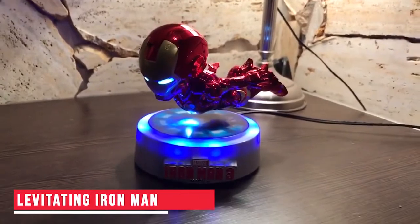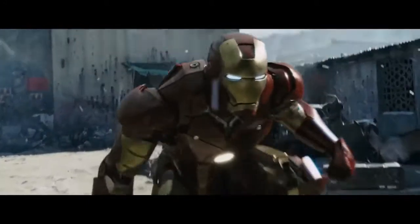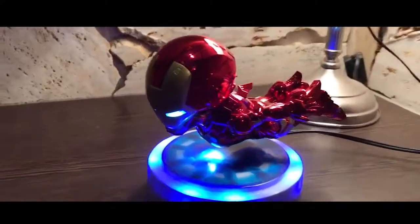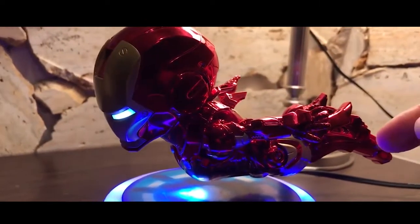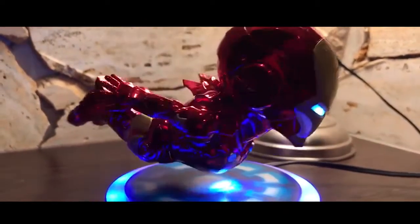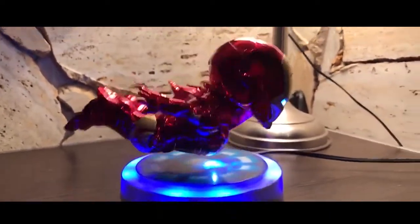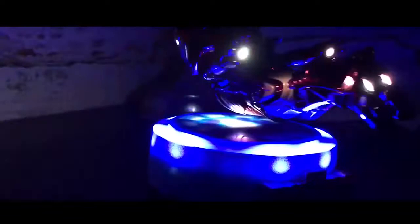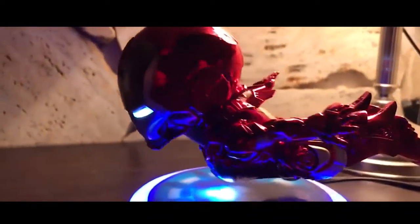Levitating Iron Man. What was your reaction when you saw Iron Man flying in the air for the first time on screen? Well, now you can watch Iron Man flying any time of the day. This Iron Man looks cute too. This gadget basically uses the concept of magnetic levitation. The base and the toy have strong magnets which make the toy float in the air. This could be an interesting addition to your work desk. The purchase link is in the description below.